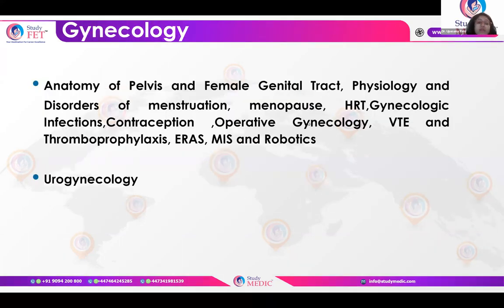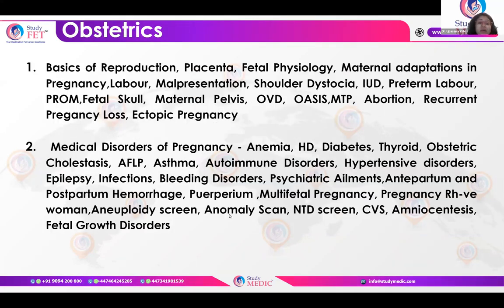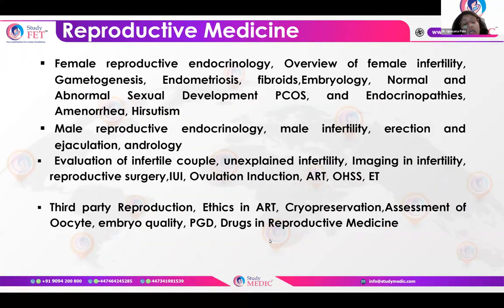The gynae topics I will cover include contraception, amenorrhea, HRT, gynae infections, thromboprophylaxis, robotic surgery, and urogynae. Dr. Nina will cover basics of obstetrics, labor, delivery, maternal pelvis, abortion, early pregnancy disorders, and medical disorders of pregnancy in detail. Dr. Deepika will cover female and male reproductive endocrinology, evaluation of an infertile couple, and advances in ART.